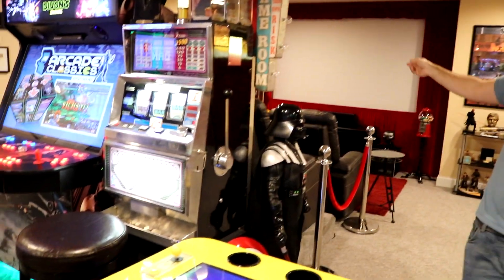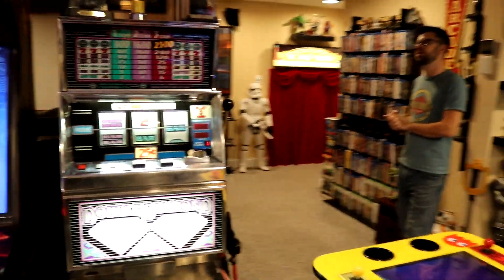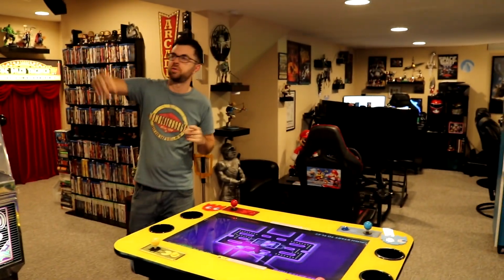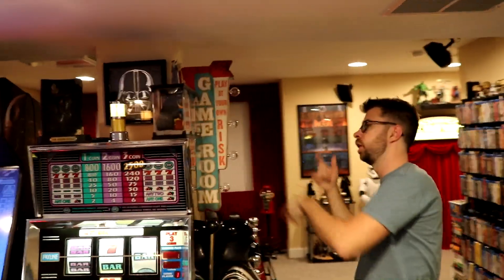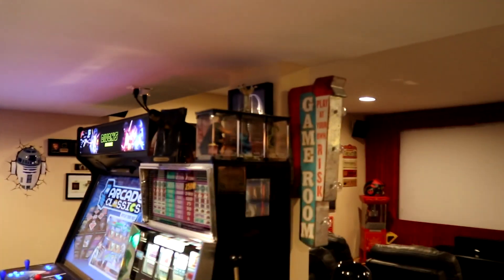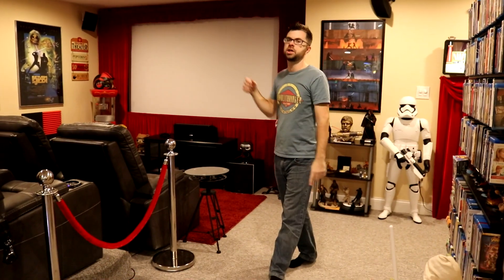But if you saw anything in the video you want to ask me about — any questions about the arcade machines or the movie theater screen — feel free to ask in the comments. Oh, and a couple of little Harry Potter things up here: Tom Riddle's diary and some little monsters from Harry Potter — Niffler, Bowtruckle. Yep, that's about it. So with that, the 2020 room tour is complete. I'm Steve, my cohort is Jesse, and we will see you in the next video.